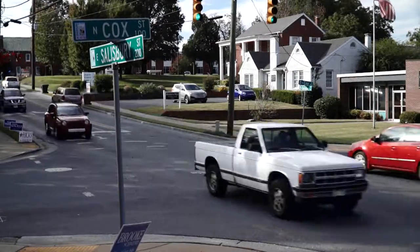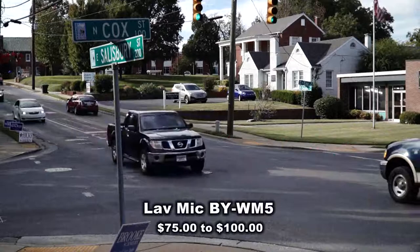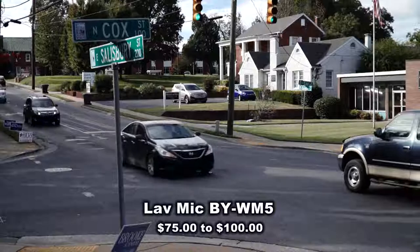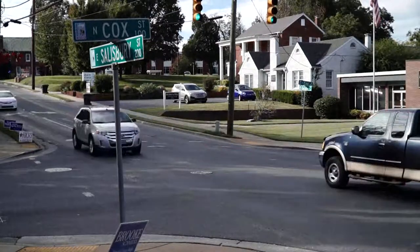This is one of the busier intersections in town — it's right by the courthouse. So which one sounds the best when it comes to picking up my voice over the traffic? The $15 stick mic or the $100 live mic? You decide.